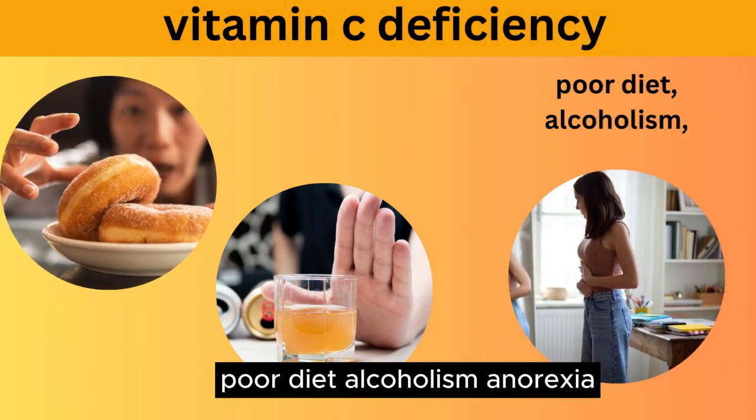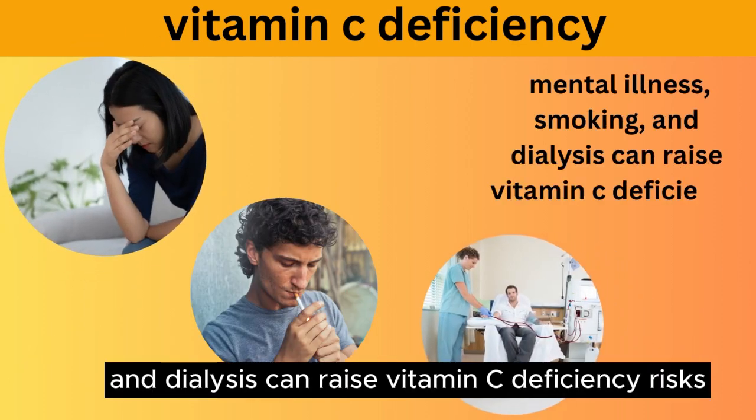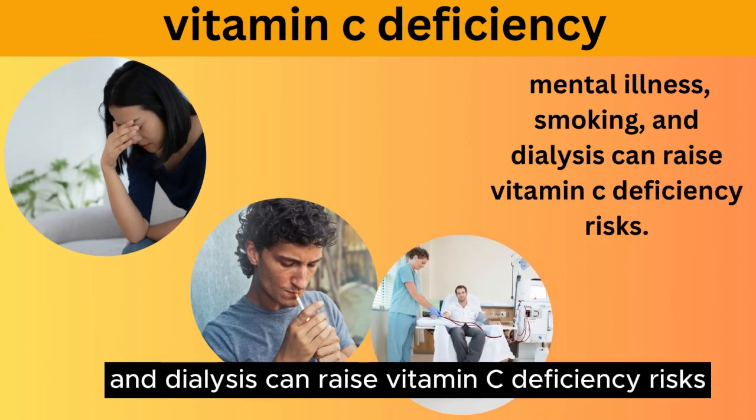Poor diet, alcoholism, anorexia, mental illness, smoking, and dialysis can raise vitamin C deficiency risks.